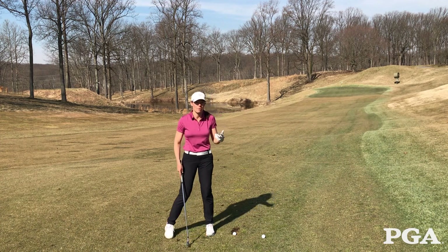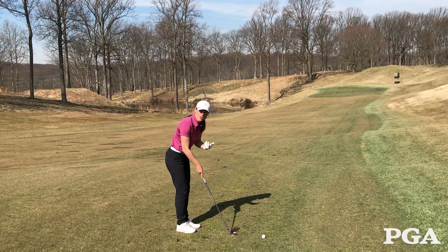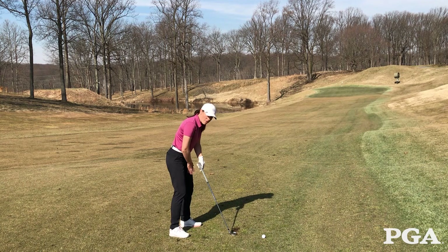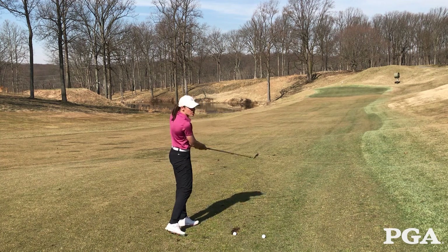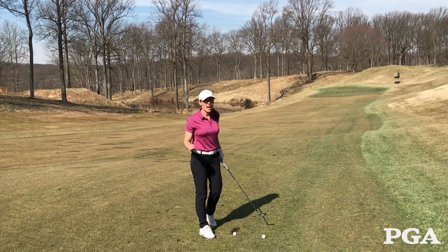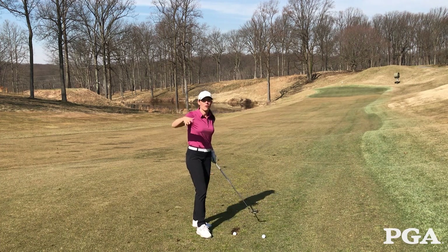Here are a couple of tips. First, put the golf ball a little bit farther back in your stance to ensure a slightly steeper angle of attack. Have a little more weight on your front foot and you're going to feel like you're hitting a punch shot — so an abbreviated follow-through. This golf ball will come out low with not a lot of spin, so make sure you pick the correct landing spot to predict that rollout.